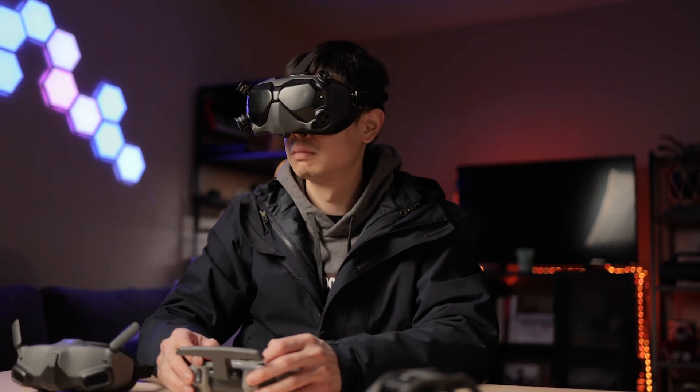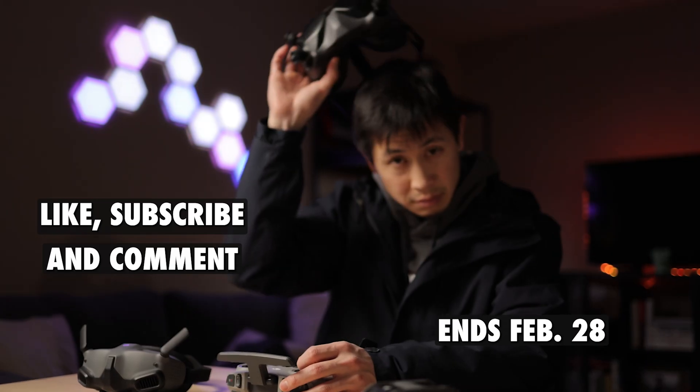I'm giving away the DJI FPV Goggles 2. I had so much fun during the first giveaway and thought — what else can I give away? So I ordered Goggles 2 to give away the FPV Goggles 2, and I even got them new antennas so they'd have better penetration. To enter the giveaway: like, subscribe, and comment which drone you want to get and where you want to fly it.